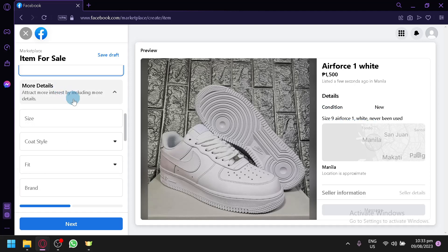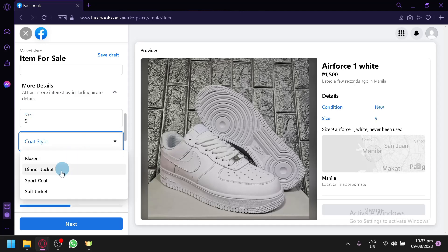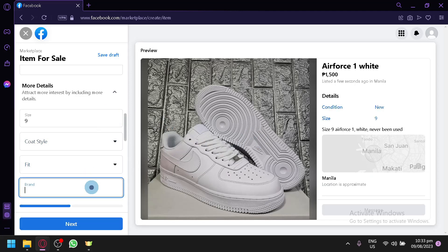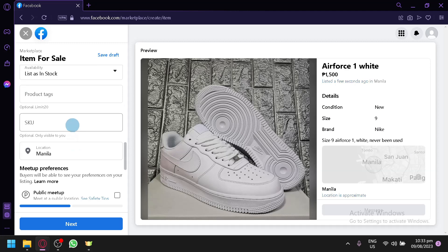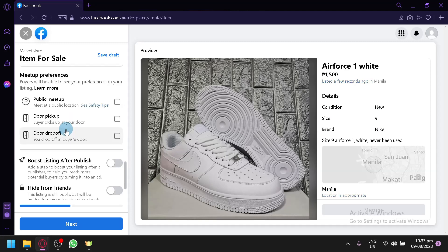You can add additional details like size — say size 9 — color, style, and for the brand you can type that in as well. Availability is set to 'in stock,' and you can also add product tags if you want.